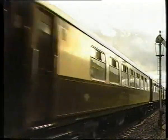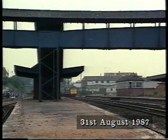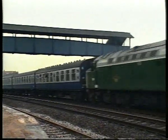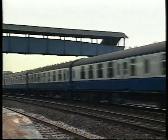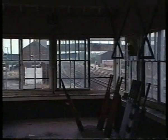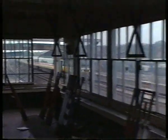A different type of preserved locomotive is seen at Tiverton Junction as D200 passes on a rail tour. Tiverton Junction closed in 1986 and today is a flat area with just two running loops.